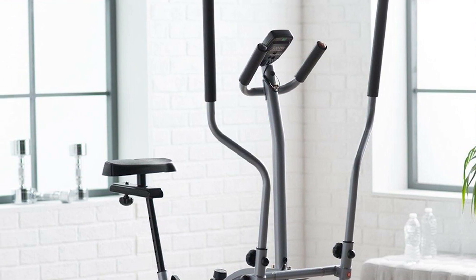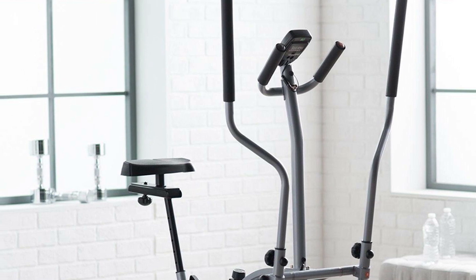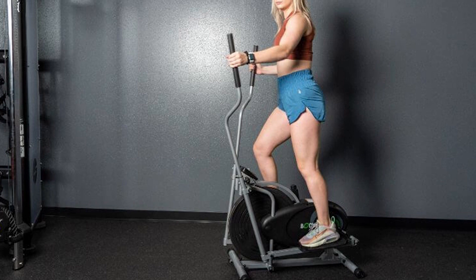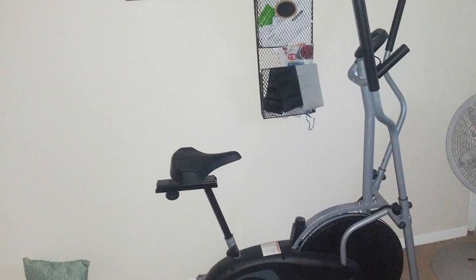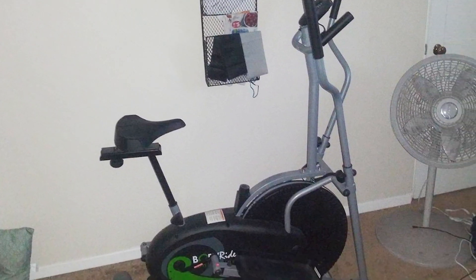The BRD2000 also has a fan to generate resistance during cardio. As you pedal, the fan produces resistance to make the cardio more challenging. However, the resistance system here isn't like in high-end fan ellipticals. The BRD2000 incorporates not only a fan but also a friction system — the latter may be adjusted to increase or decrease resistance.